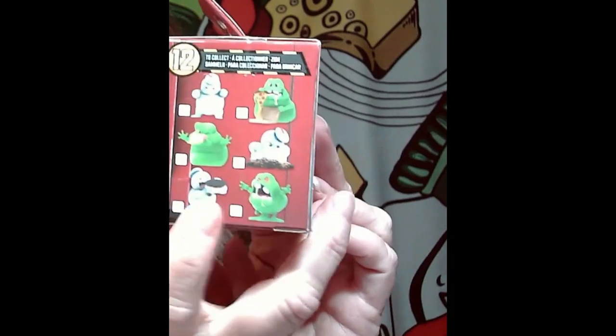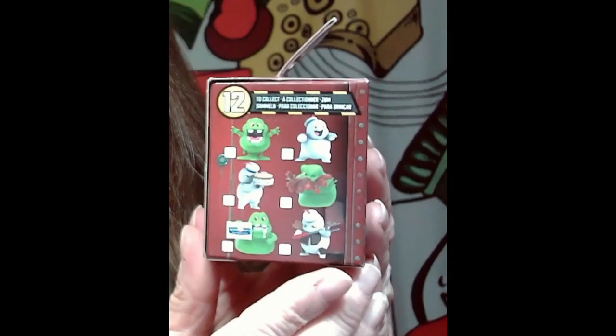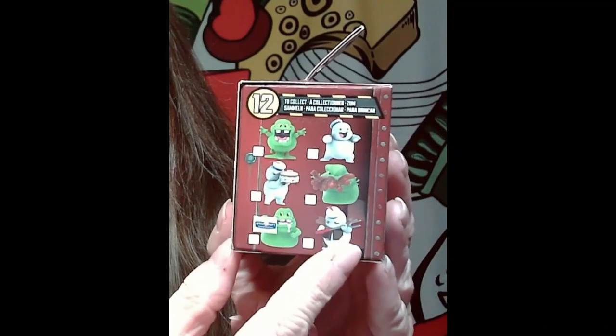All right, so these are the different ones that you can get. Those are all really cool. We did get the hot dog one and we got the one below the hot dog one — he was really cute. Either one of the ones with the cookie, or even the one here that was burning down, he's really cute.